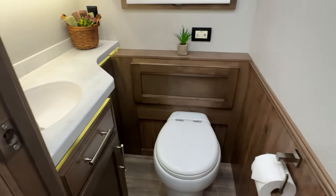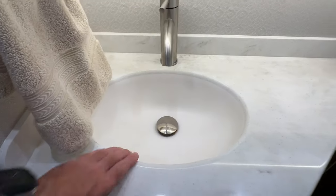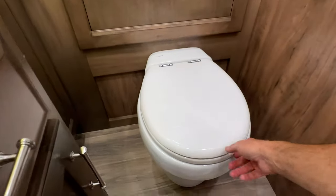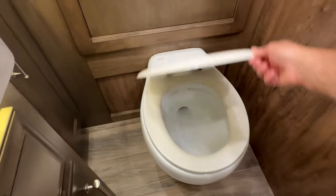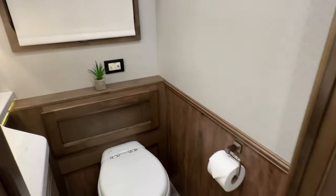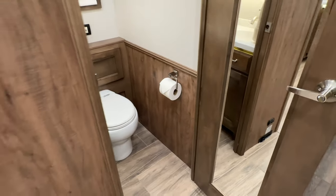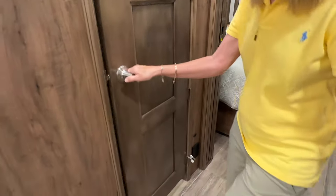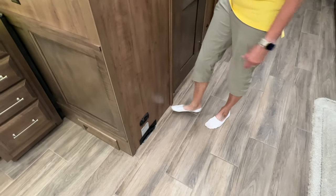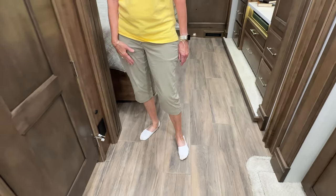This is your half bath. Again, just nice metal fixtures and solid countertop. It's got the Thetford macerating commode — these are really nice, you just push a button and it chews it up. This is actually a very good size half bath — it's bigger, plenty of room. And down here you've got your central vac where you can sweep it up here and turn this on and suck it up, or you can attach your hose. So you do have a central vac system.